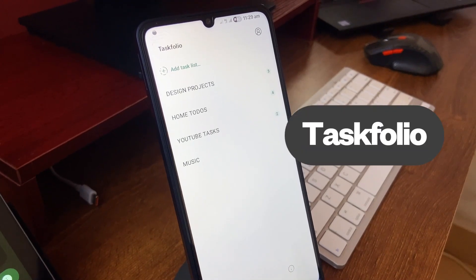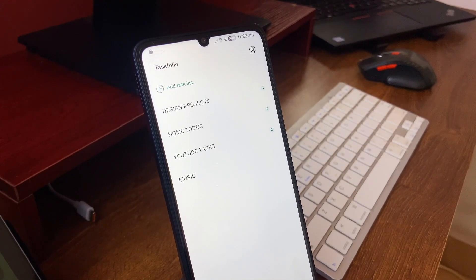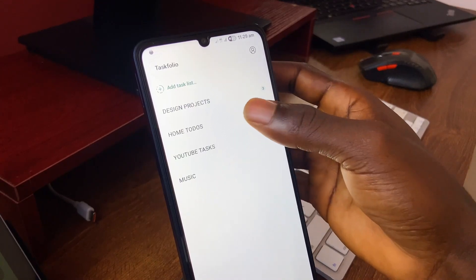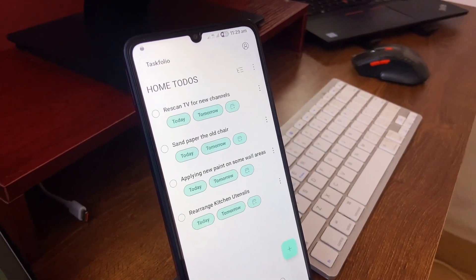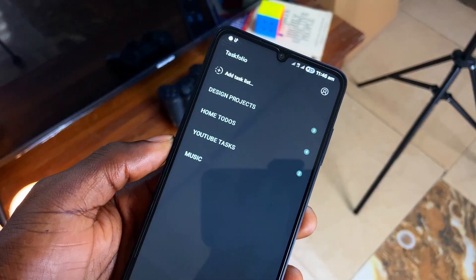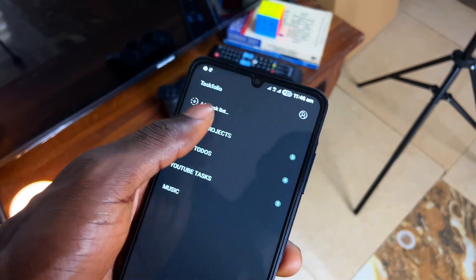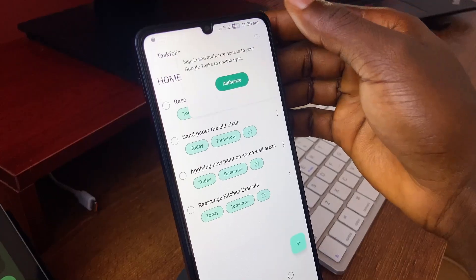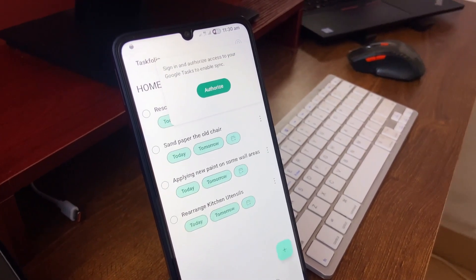The next app is called Task Folio. This isn't my go-to to-do application but I love its simplicity — you can create task lists or categories which show up on the home page, and then add your tasks inside them. It looks similar to Google Tasks so it's familiar, and speaking of Google Tasks, you can sync and have access on this application once you sign in. Plus, Task Folio is open source.